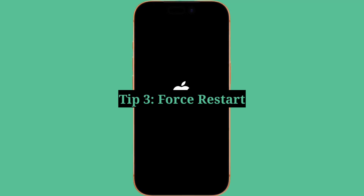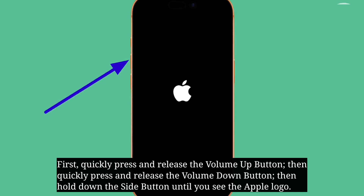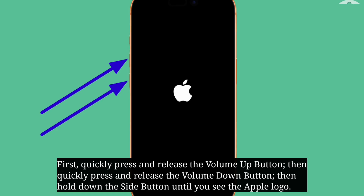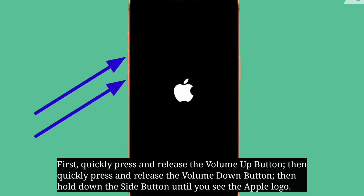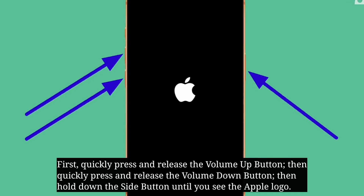Third tip is force restart your iPhone. First, quickly press and release the Volume Up button, then quickly press and release the Volume Down button. Then hold down the side button until you see the Apple logo.